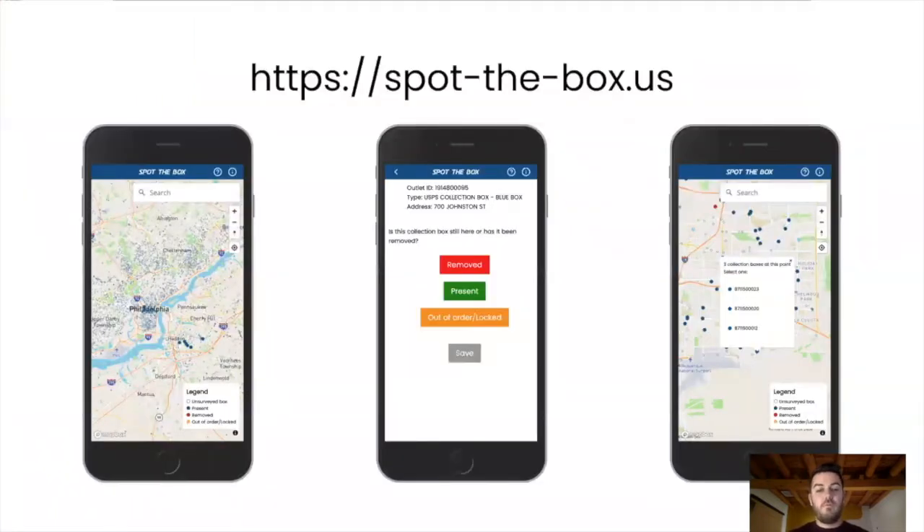So to start to measure and record this, we built Spot the Box, which is a web application at spotthebox.us. This uses that Freedom of Information Act data dump of every single collection box and places it on a web map for you. You can click on any box and mark its status — you can mark it as being removed, as being present, or as being out of order or locked. Once you save that status, the map updates and will color code what you have surveyed it as. A filled-in blue circle represents boxes that have not been removed and whose location has been confirmed as being there. Red for removed, and orange for out of order and locked.